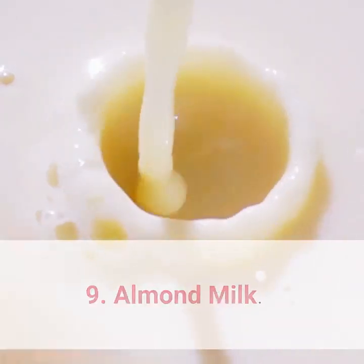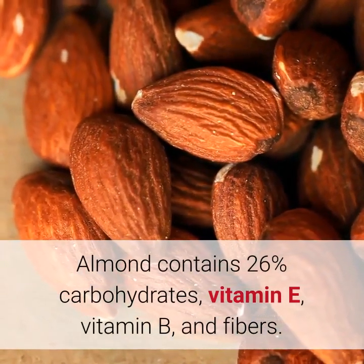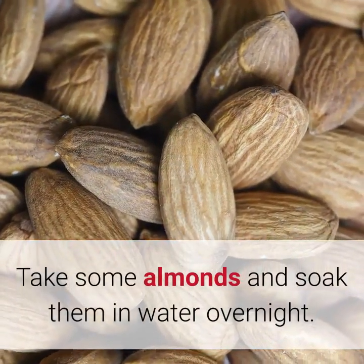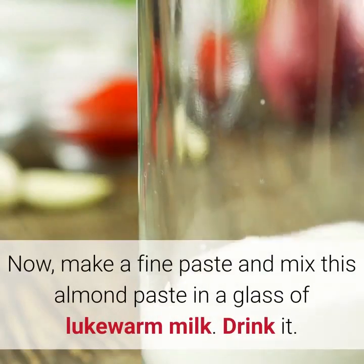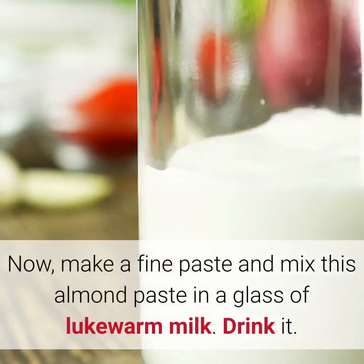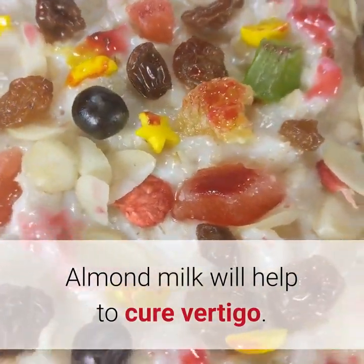9. Almond milk. Almonds contain 26% carbohydrates, vitamin E, vitamin B, and fibers. Take some almonds and soak them in water overnight. Make a fine paste and mix this almond paste in a glass of lukewarm milk. Drink it. Almond milk will help to cure vertigo.